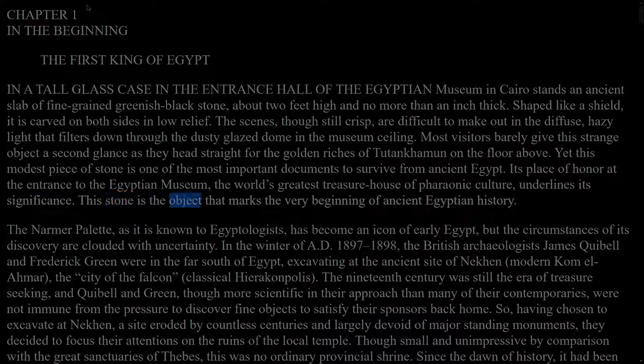This stone is the object that marks the very beginning of ancient Egyptian history. The Narmer Palette, as it is known to Egyptologists, has become an icon of early Egypt, but the circumstances of its discovery are clouded with uncertainty.